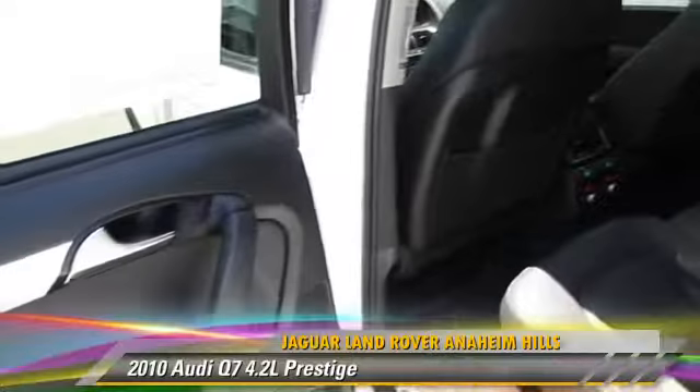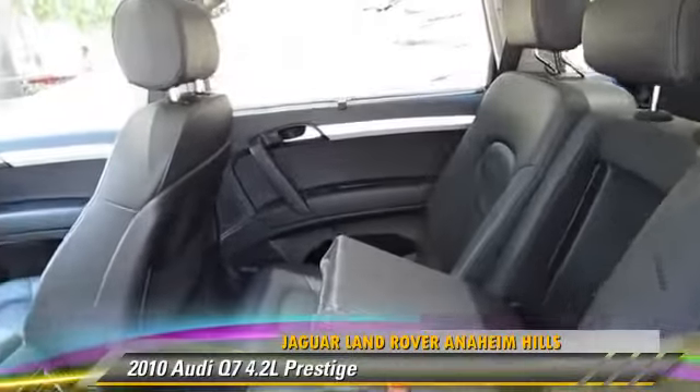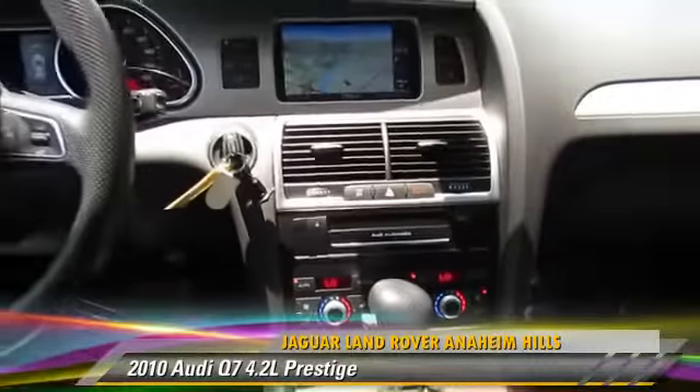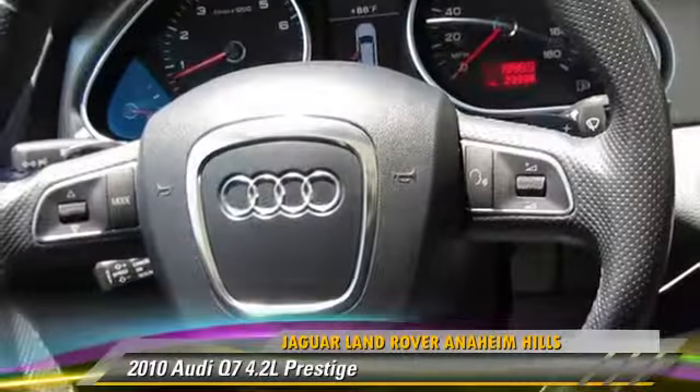This Audi features a multi-disc CD player, all-wheel drive, and panorama roof. Safety features include traction control, four-wheel ABS, and stability control.